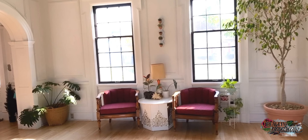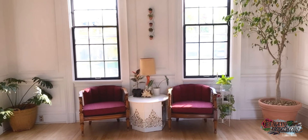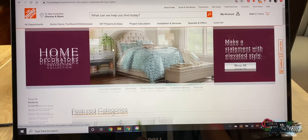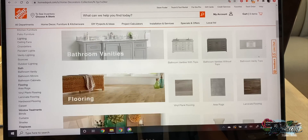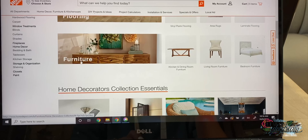I'm going to do some browsing on Home Depot's website and look at their Home Decorators Collection and see what we can find. First of all, I'm just in awe of how much stuff they have on here — it's so cute and trendy.